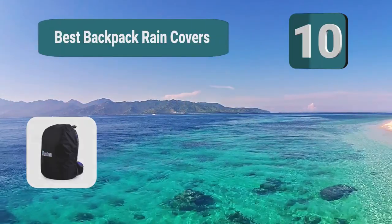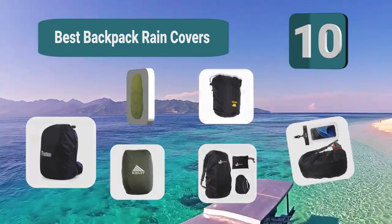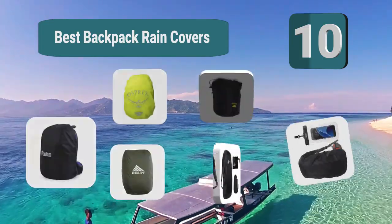Top 10 Best Backpack Rain Covers. The fresh air, the feeling of conquering something through sheer effort, and the stunning views are all addictive.